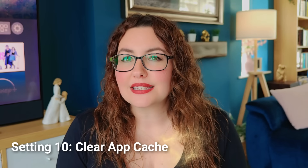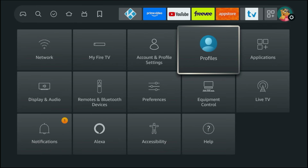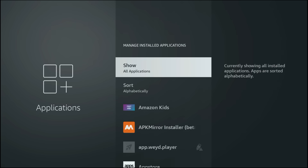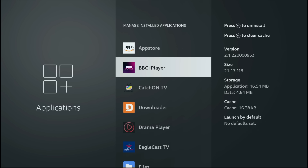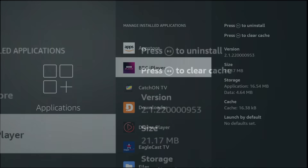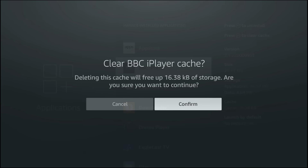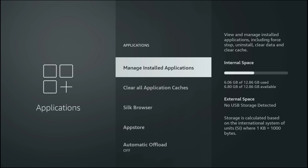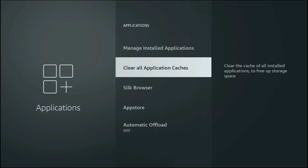To keep your Fire Stick running at its best, it's a good idea to clear the cache every now and then. You can do this for all apps at once or just for the specific streaming app you're using. Clearing the cache helps prevent buffering, frees up space and keeps your streams running in smooth, uninterrupted 4K. Go to Applications, Manage Installed Applications, then select an app like iPlayer or Netflix and press the Rewind button on your remote to clear the cache for that specific app. Or if you want a full reset, choose Clear All Application Caches to wipe them all at once.